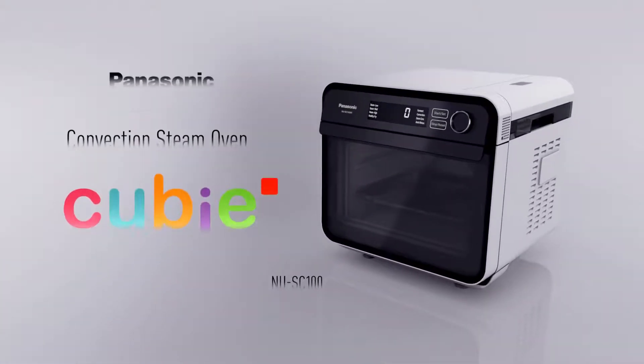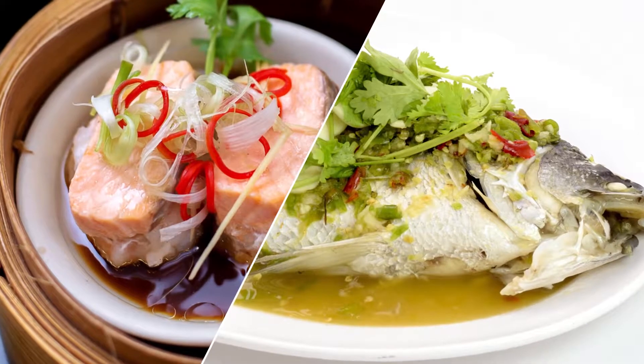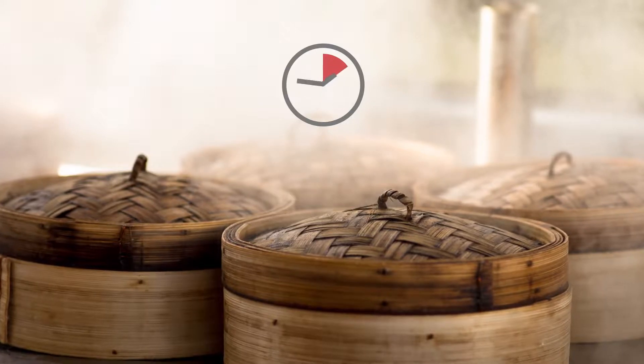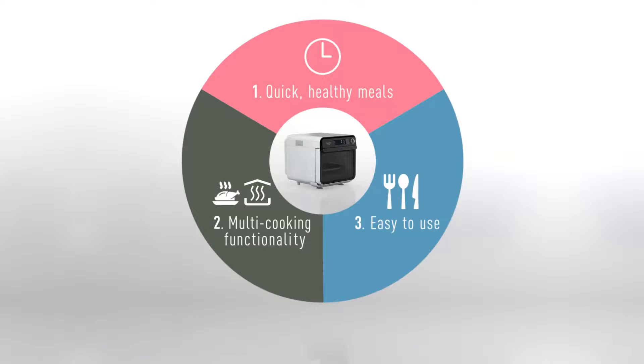The Panasonic QB oven. Steam dishes are known worldwide for their healthy goodness, but making them at home required more than a little time and effort — until now. The compact QB oven makes healthy meals quickly, features multi-cooking functionality, and is amazingly easy to use.